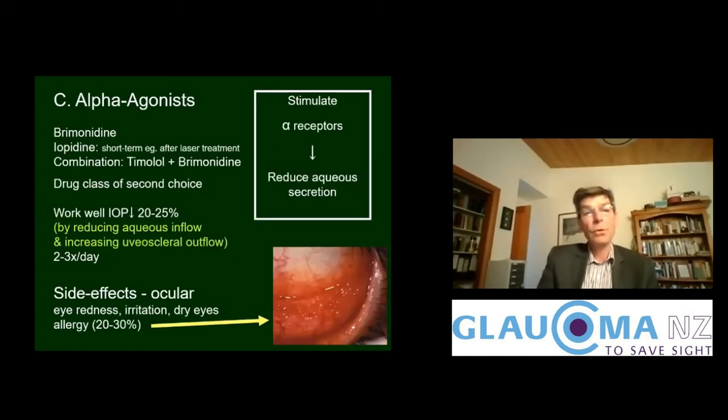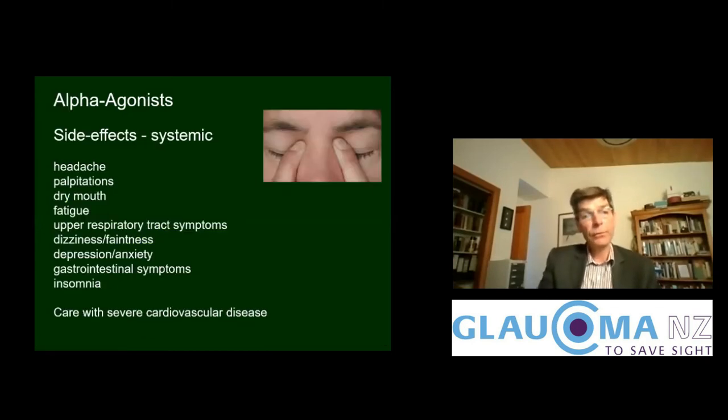Other less common systemic side effects of beta blockers include depression, fatigue, and vivid dreams. The third class — and also considered a second-choice option — is the brimonidine group. These work on alpha receptors to reduce aqueous secretion and also increase uveoscleral outflow a little, requiring two to three times daily dosing. They can cause ocular side effects such as redness and irritation, and there is a reasonable rate of true allergy causing conjunctival inflammation that may require stopping the drop. Systemic effects include headache, palpitations, dry mouth, and caution is advised for those with severe cardiovascular disease.